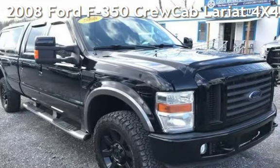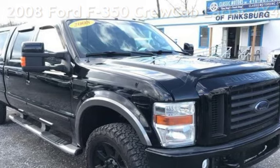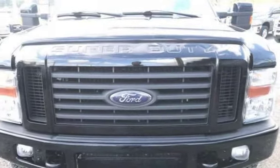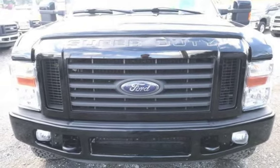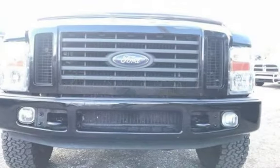Presenting a pre-owned 2008 Ford F-350. This four-door truck has an eight-cylinder, 6.4-liter V8 engine, with four-wheel drive and an automatic transmission. This Ford has less than 89,000 miles on the odometer.